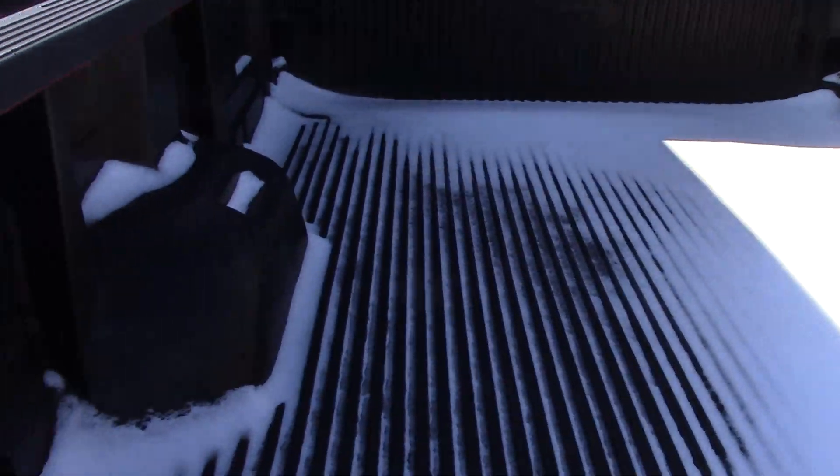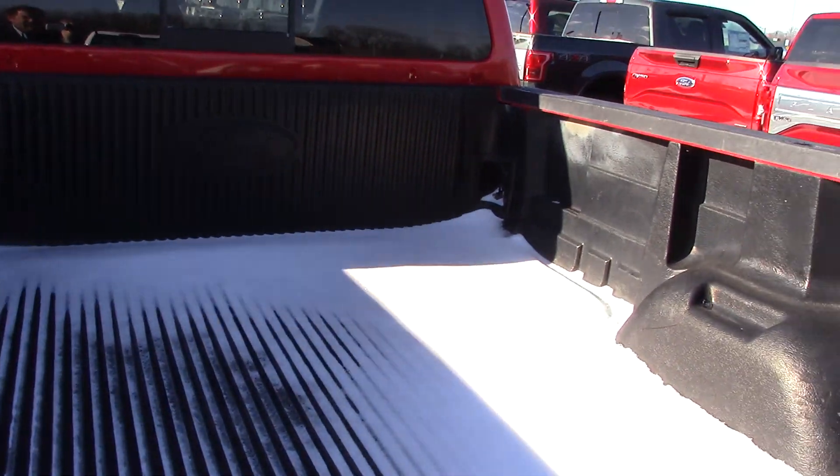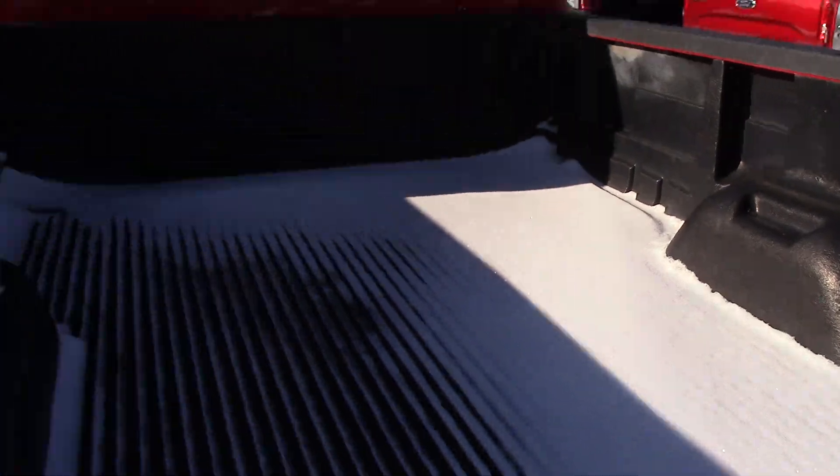The bed also has a drop-in bed liner that honestly doesn't look like it's really been used at all.